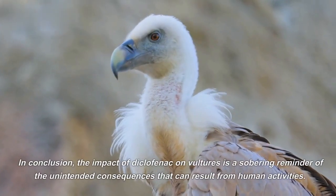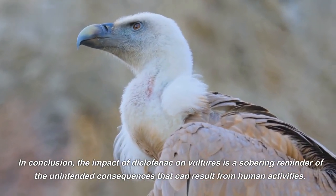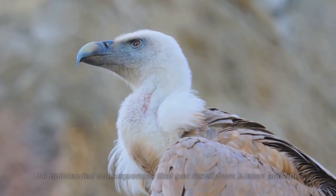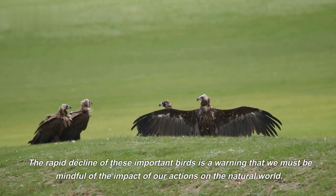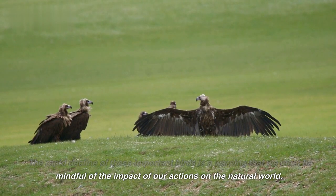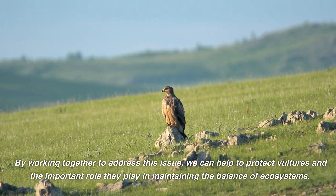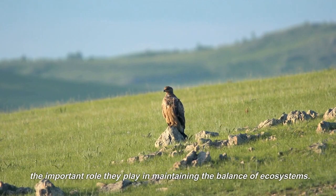In conclusion, the impact of diclofenac on vultures is a sobering reminder of the unintended consequences that can result from human activities. The rapid decline of these important birds is a warning that we must be mindful of the impact of our actions on the natural world. By working together to address this issue, we can help to protect vultures and the important role they play in maintaining the balance of ecosystems.